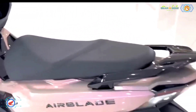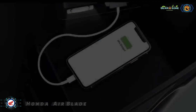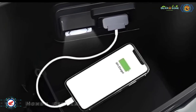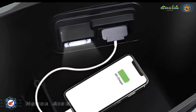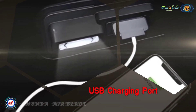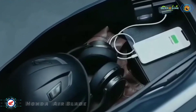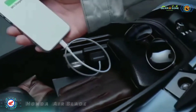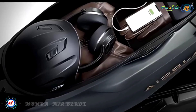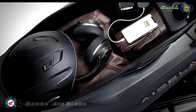The storage compartment is also equipped with a drawer light, making it easy for customers to find items in low-light conditions. In the 2023 Airblade 160 version, it is equipped with an additional USB charging port in the storage compartment, providing power with a capacity of up to 12 watts when the engine is running, helping to enhance the experience for customers on all roads.